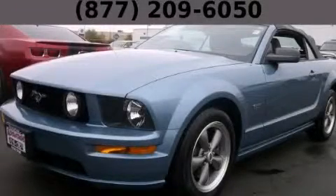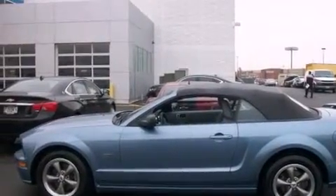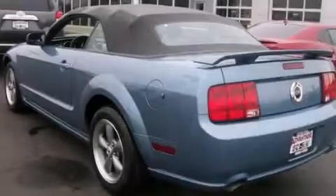This is a 2005 Ford Mustang, as comfortable on the track as it is on the streets. It has a 4.6-liter 8-cylinder engine and a manual transmission.